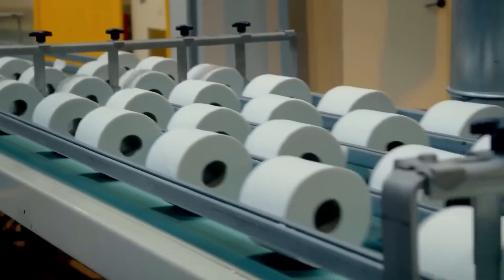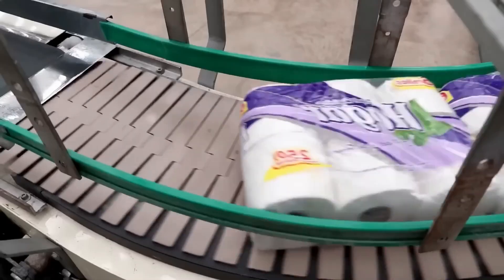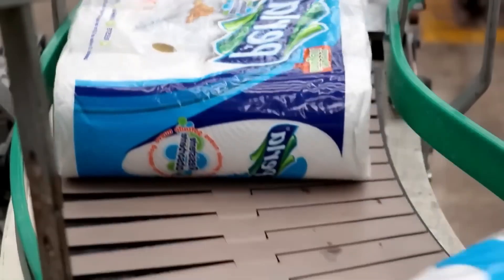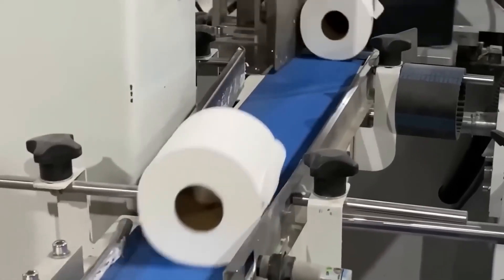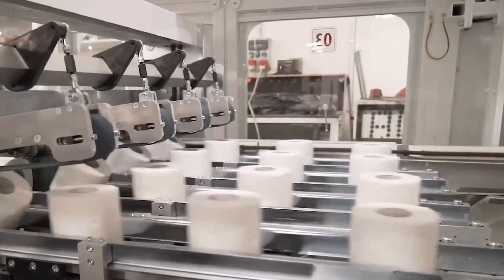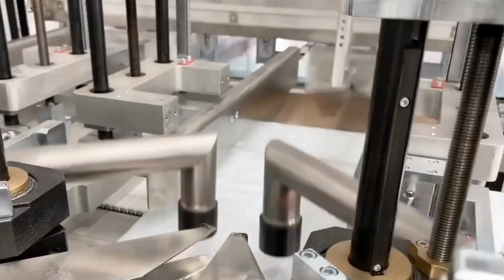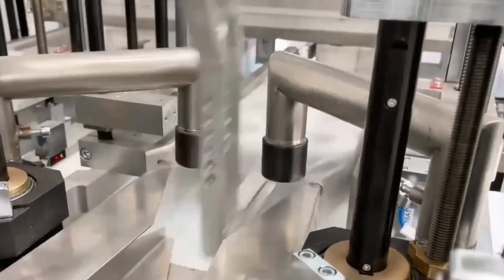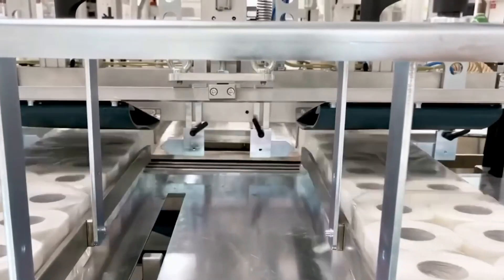The first step in this process is unwinding the parent rolls and cutting them into narrower strips. These strips are then perforated and cut into individual sheets. Next, the sheets are wound onto cardboard tubes to create the unfinished rolls. The rolls are then wrapped in plastic or paper packaging, ensuring they stay clean and protected until they reach the consumer. The entire process is highly automated, with machines handling everything from cutting to packaging, ensuring efficiency and consistency.